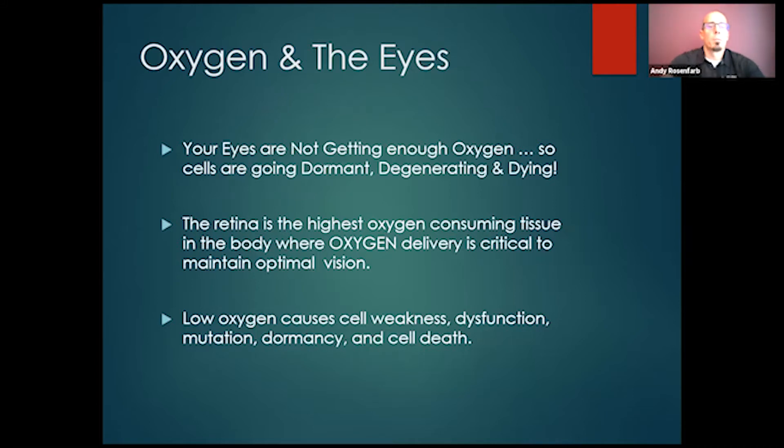We talked a lot about oxygen and why it's important for vision. Those of you who've done a couple of these sessions understand that the eyes are very, very dependent on oxygen. In fact, the eyes are the highest oxygen-consuming tissue in the entire body. The eyes use more oxygen than any other part of the body.